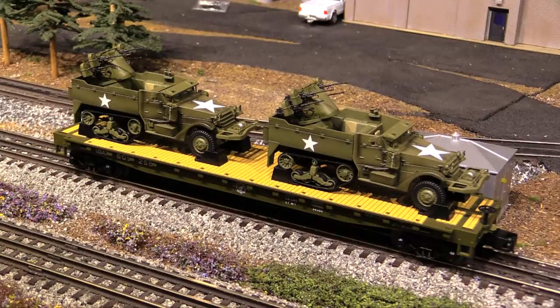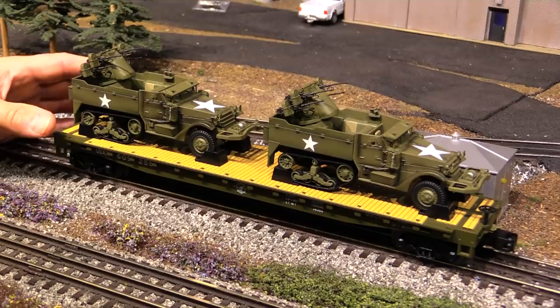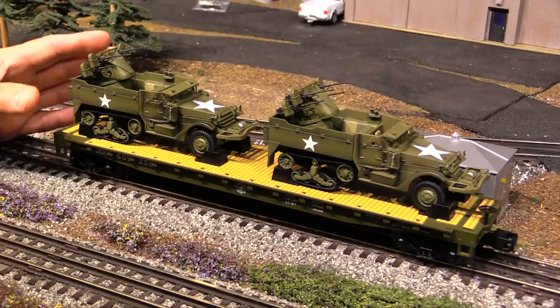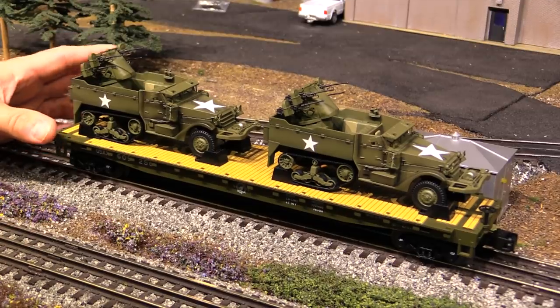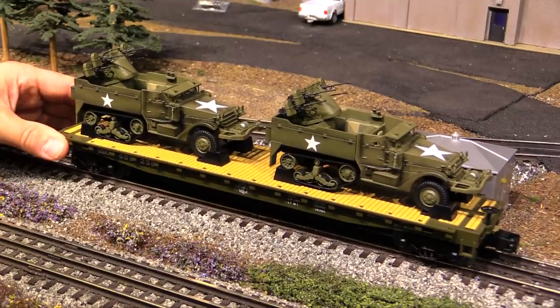Because those are so popular and so cool, when I saw these army flat cars with half-tracks in the latest catalog, I decided to go ahead and get them. They weren't offered in six packs but instead in four packs, so I got two four packs — a total of eight of these cars. They're really nice looking and I'm really glad I picked them up.